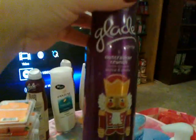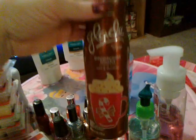Air spray-wise, I've been using Nutcracker Crunch Glade and Blackberry Jam Glade — I love the Blackberry Jam, it smells so good. I've also been using Peppermint Mocha, which smells a little bit like the Peppermint Mocha candle from Bath & Body Works.